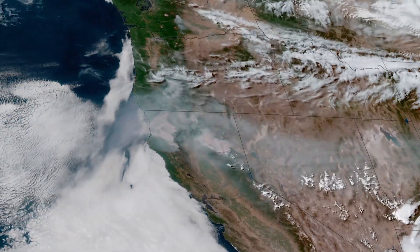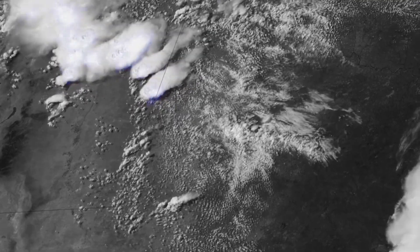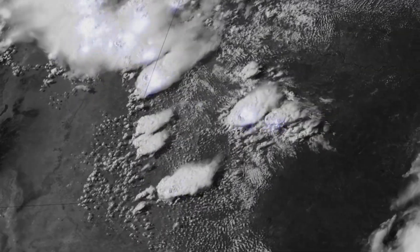The first is the Advanced Baseline Imager, or the ABI. We're able to detect hot spots from the thermal signatures from the fires, and we're also able to detect the smoke and track the smoke with time in order to issue notifications and warnings to the public. The second instrument is called the Geostationary Lightning Mapper, or the GLM.